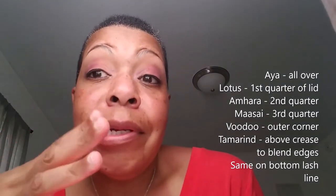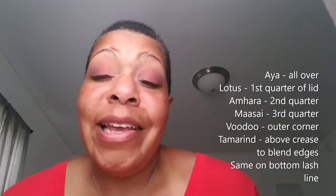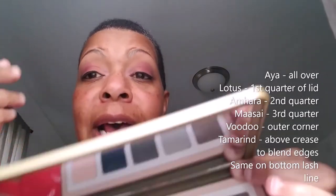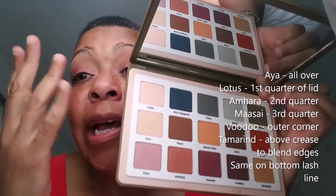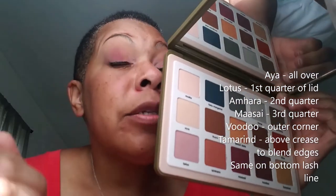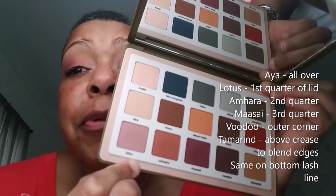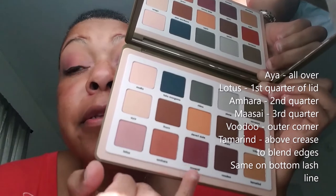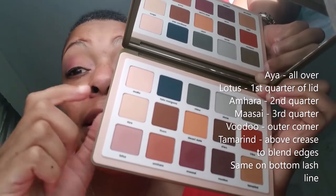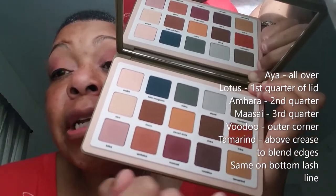It was a lot lighter than I thought it was going to be, so I ended up putting it over my entire lid all the way up into the crease. I think using that as a complete base muted out the other colors. I'll do this exact look again without using that as an all-over shade. Because of how pale it was and because I was using a fluffy brush, it went all over. Then I used the entire bottom row to do a monochrome-type look.